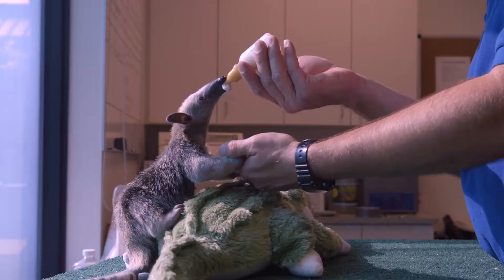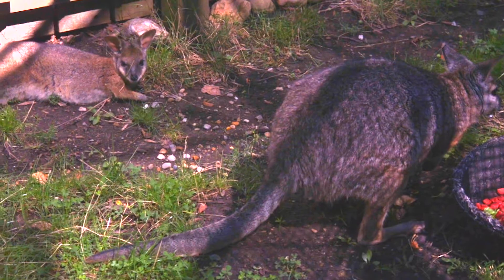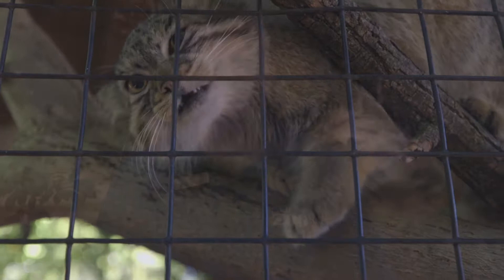Our guests always love when we get to announce babies — baby goats, baby tamanduas, or the lesser anteaters. It's always a big hit around the zoo seeing the baby wallabies, and you always see that spike right after we make those announcements in our guests who come that week.